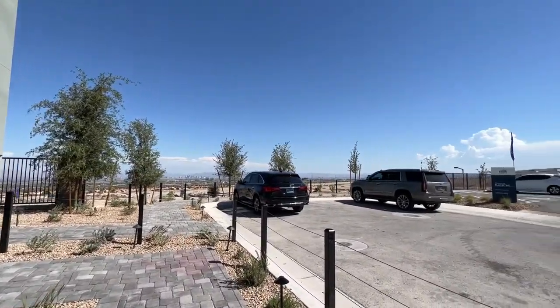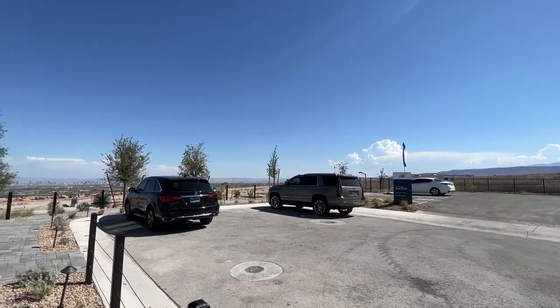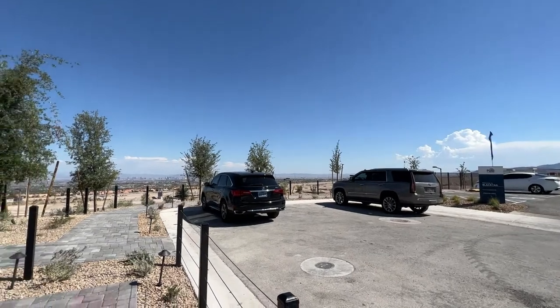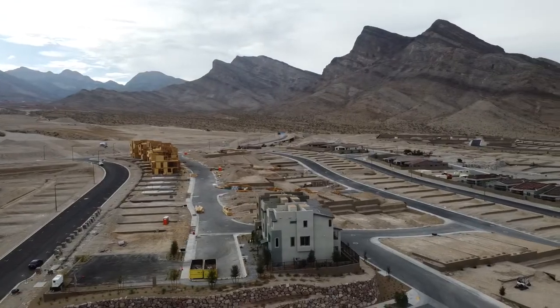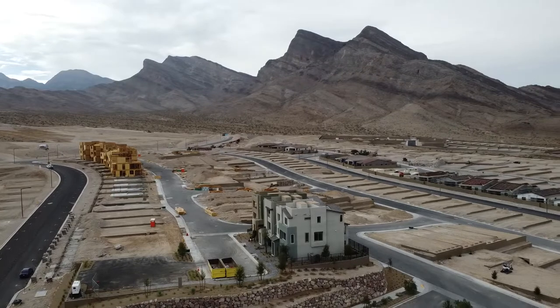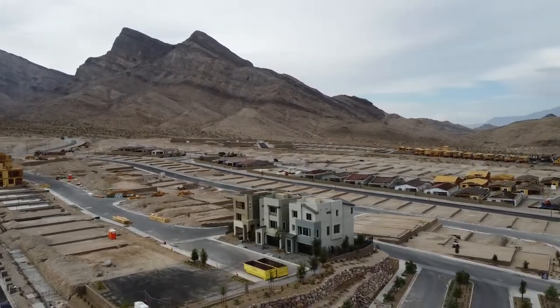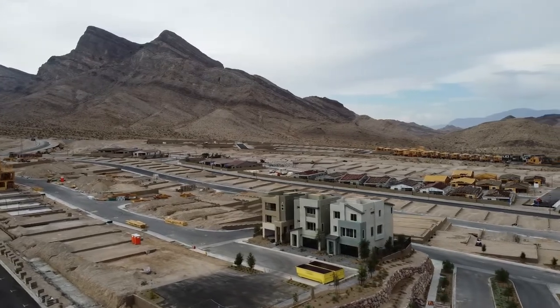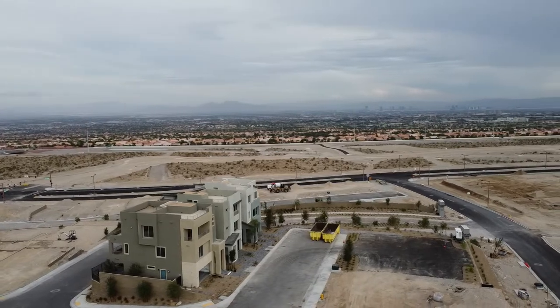We're going to go in and show you all the upgrades and everything included. We are in the master plan community of Summerland, in the community called Black Tail. There are a total of 122 lots here. Lot premiums range anywhere between $10,000 to $30,000. HOAs are $125 per month total — $70 for Black Tail and $55 for Summerland.